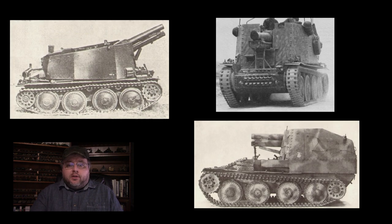Another vehicle was the Grille — German for cricket — which was a 15cm sIG infantry gun mounted on a Panzer 38 hull. Two versions existed: one with the gun mounted in the center of the vehicle, and a later version using the hull very similar to the late model Marder mentioned earlier. There was also a munitions carrier version of the vehicle without the gun.